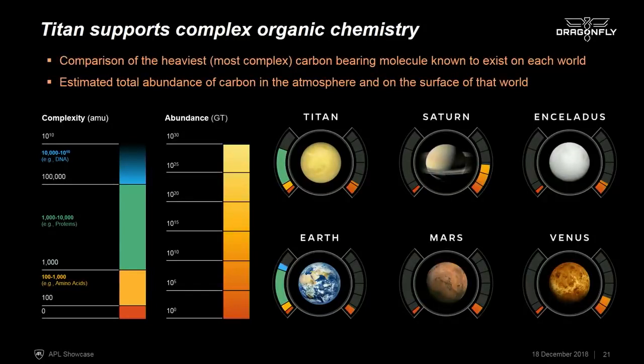Comparing the complexity of carbon-bearing molecules across the solar system, while some bodies like Saturn or Venus have more carbon overall, the complexity of the carbon chemistry on Titan can really only compare to the complexity on Earth. This is why we want to go to Titan — it allows us to take the next steps to understand what makes a world habitable and what chemical processes led to the development of life.